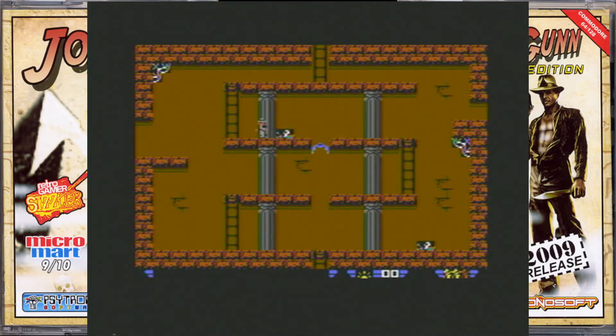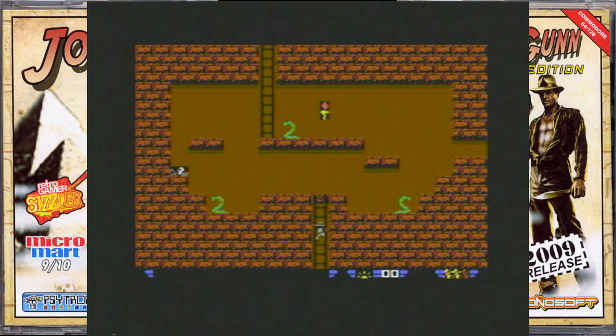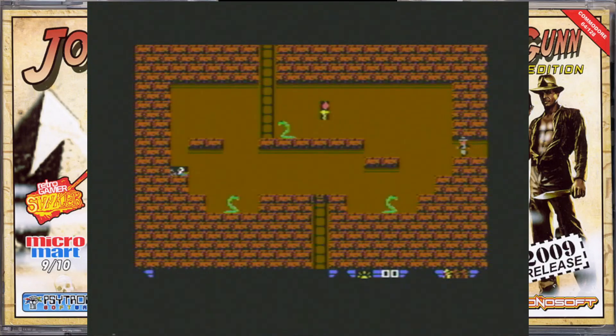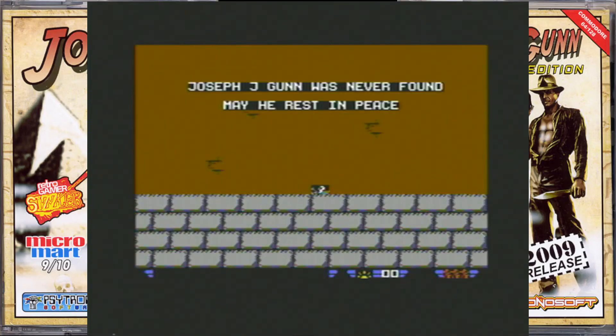There wasn't anything here. These snakes — what are we going to do about them? One last go, pass the snakes. I don't fancy my chances in that one. Oh, I didn't make it in time. Joseph J. Gunn was never found. May he rest in peace.